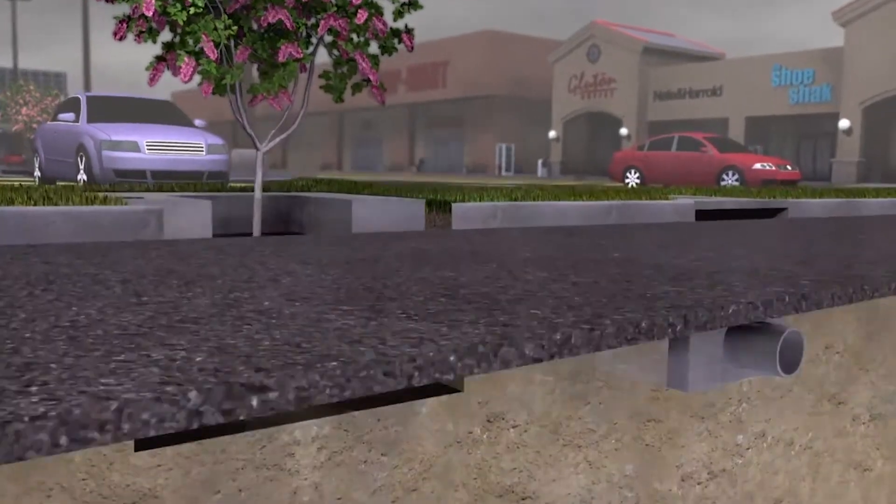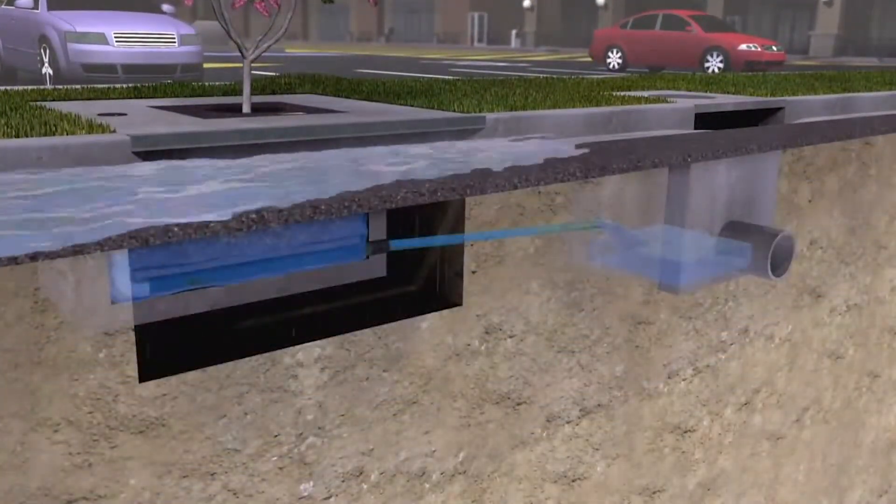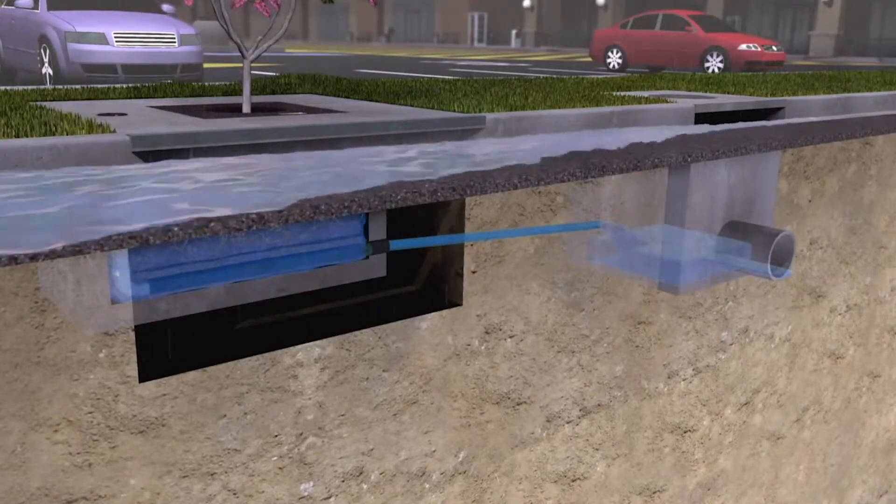During less frequent high intensity rain events, higher flows bypass Filtera via a downstream inlet structure, curb cut or means of relief.